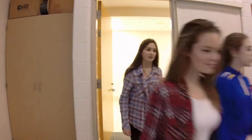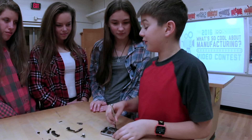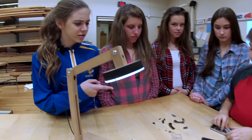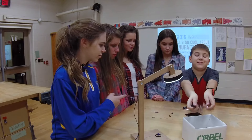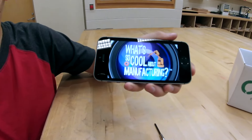Hey Logan! What are you doing? Just fixing my phone. What are all those extra parts? You don't need those. Are you sure? See, it works perfectly fine.